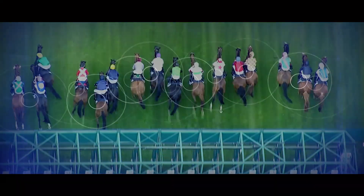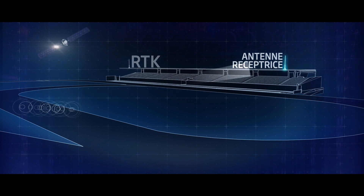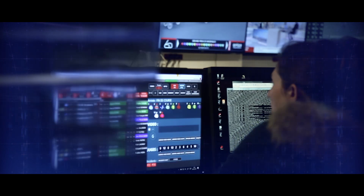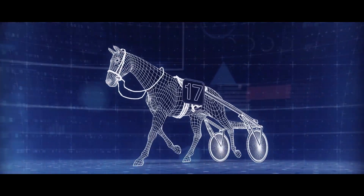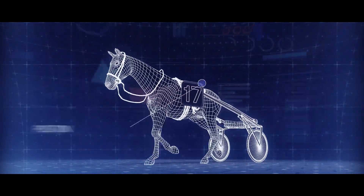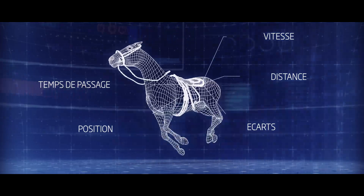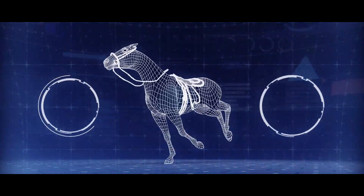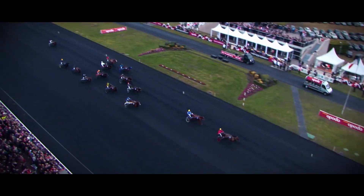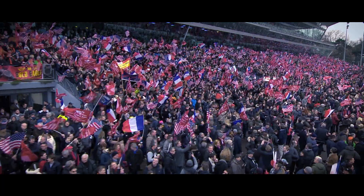At the start of the race, the sensor attached to each runner is automatically activated. During the entire race, it will communicate with the receiving antenna. Everything is linked to a digital platform situated at the racecourse that processes and analyzes the incoming data. At the rate of 10 per second, the technology can provide more than 50 indicators for each horse — position, distance, speed, sectional times, relative distance from the other horses, and much more — broadcast over many media platforms including television and digital applications. Thanks to a technology ahead of its time, French racing enters a new era.